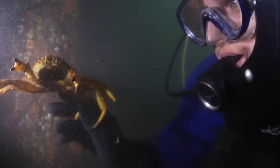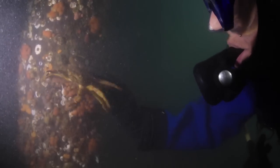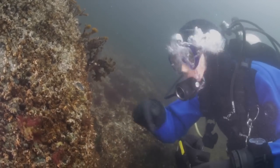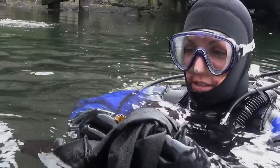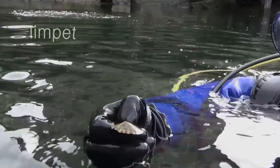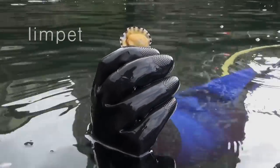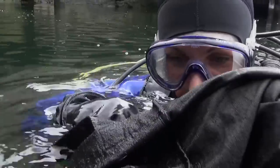I saw at least a couple species of crab. There's limpets that are scraping algae off of rocks — you can see one just scrapes the bottom of the rocks, scrapes all the algae off.